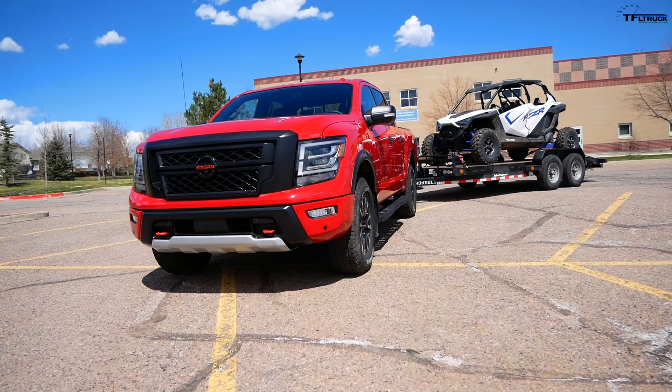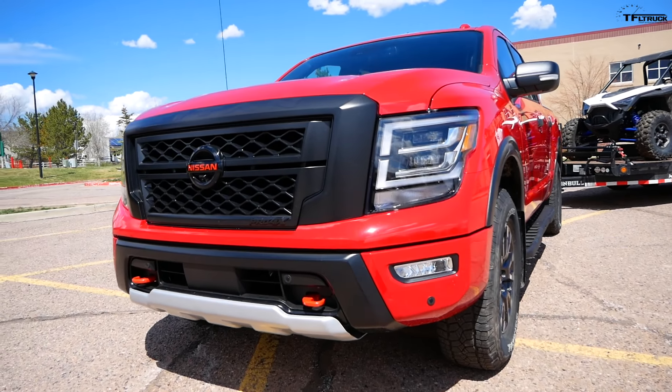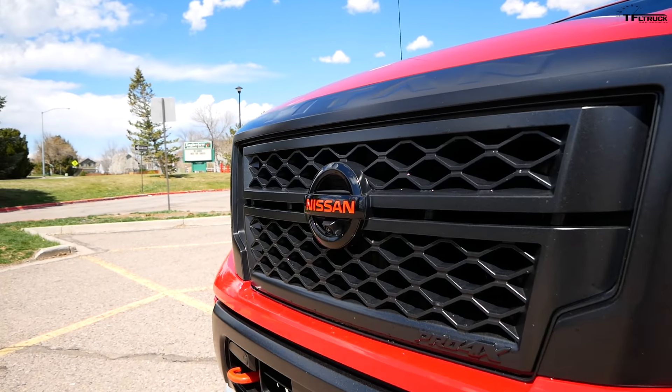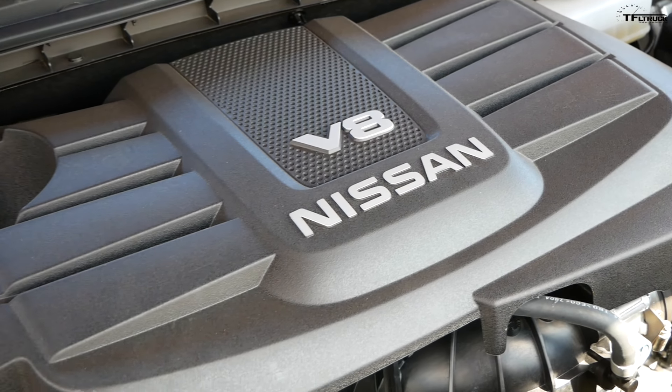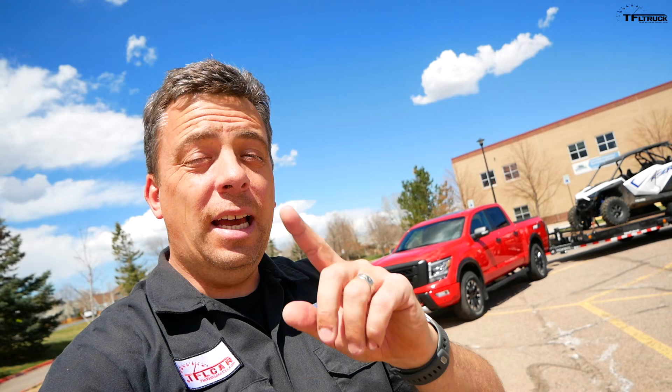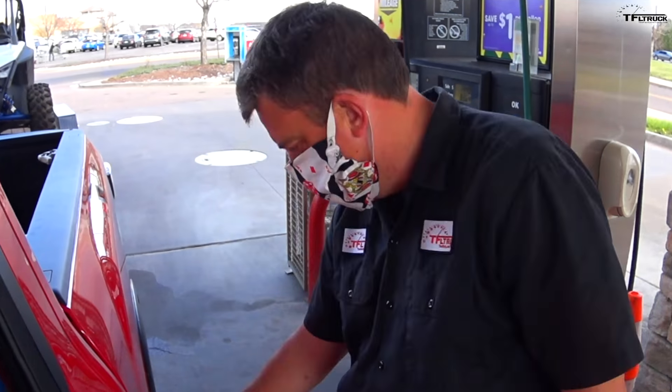Hey guys, right there behind me is what could be one of the most underrated pickup trucks. It's the new 2020 Nissan Titan Pro 4X. It has an updated engine with a little bit more power and premium fuel, and a brand new 9-speed automatic transmission. At the end of this video, not only will I tell you the fuel efficiency on this truck with a 5,000-pound trailer, but also its final price with every option you could put on it. It's a little bit of a surprise.